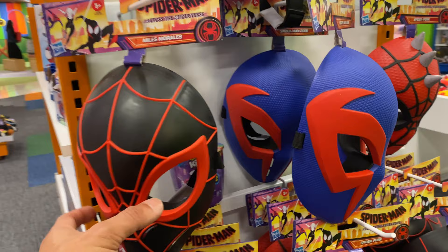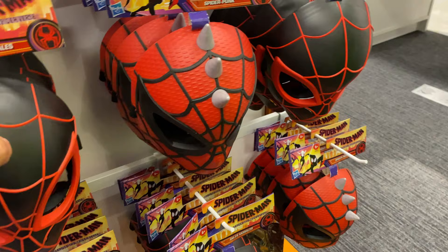We have Marvel — a Marvel section here with Captain America and other toys. A bigger section of Marvel toys here. We've got little masks over here. Maybe I'll try one of these on — let's pick this nice little blue one and see what I look like.